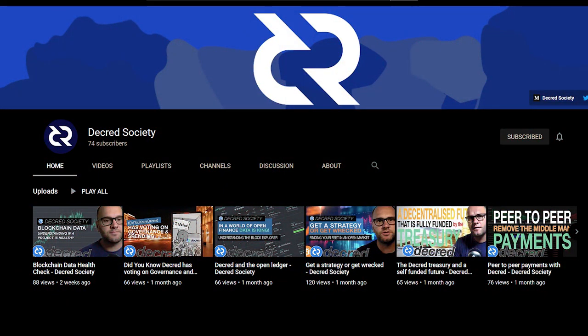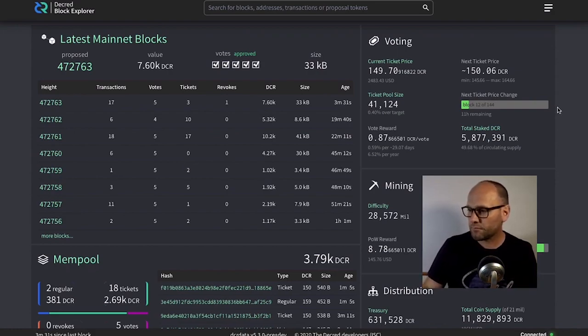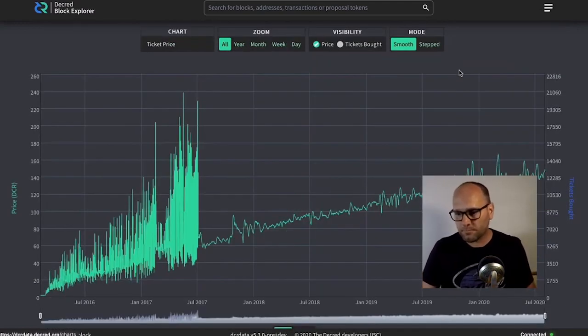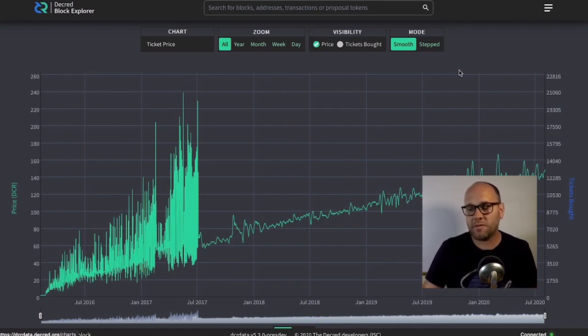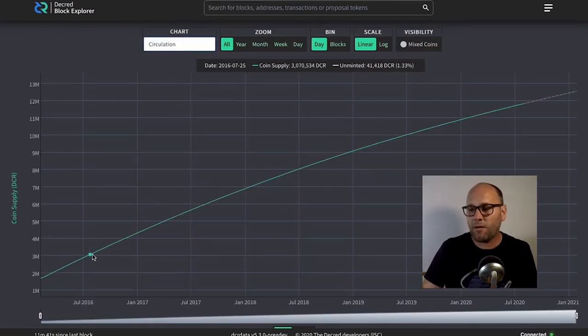Decred Society has a new video about blockchain data health, exploring how a block is being built, the transactions going into it, and how the actual blockchain is running. The video walks through the charts section of the Decred block explorer, starting with the ticket price chart from the very first block to the current block. Unlike Bitcoin, Decred doesn't have halvings — the circulating supply gradually increases, eventually capping at 21 million coins, but with no halvings.